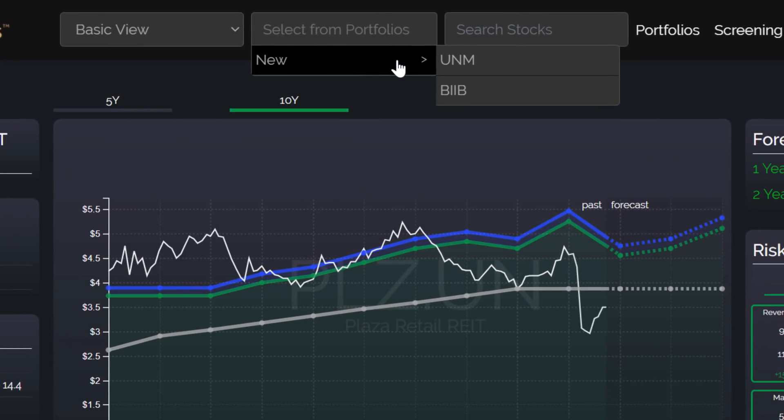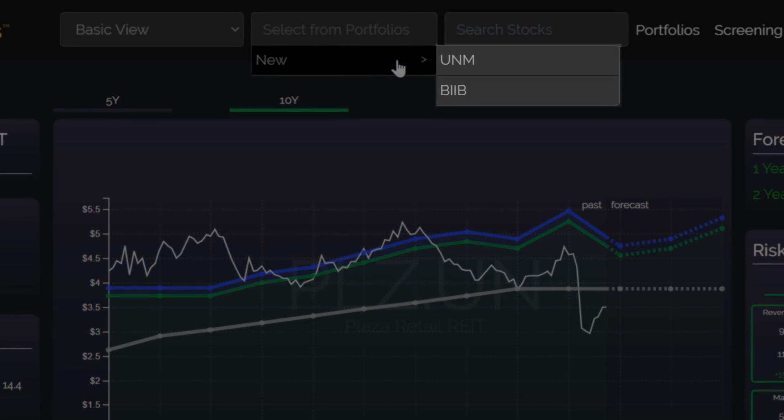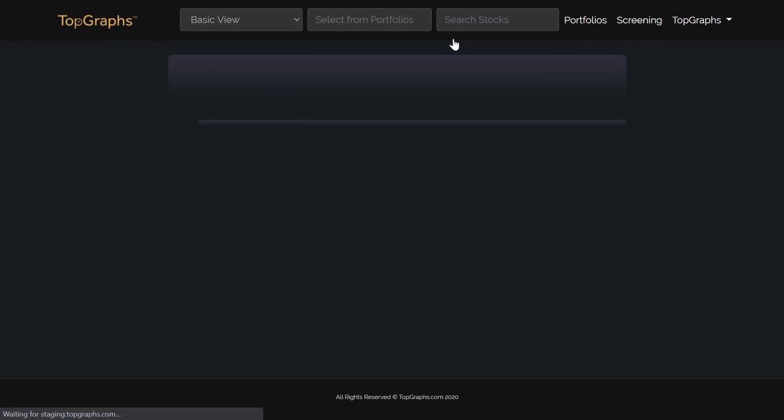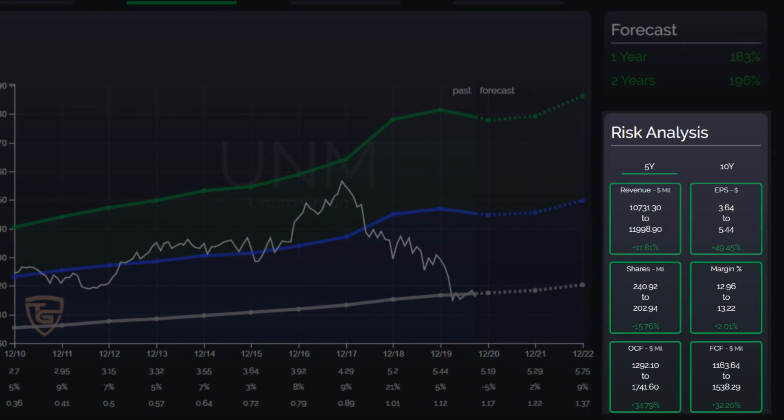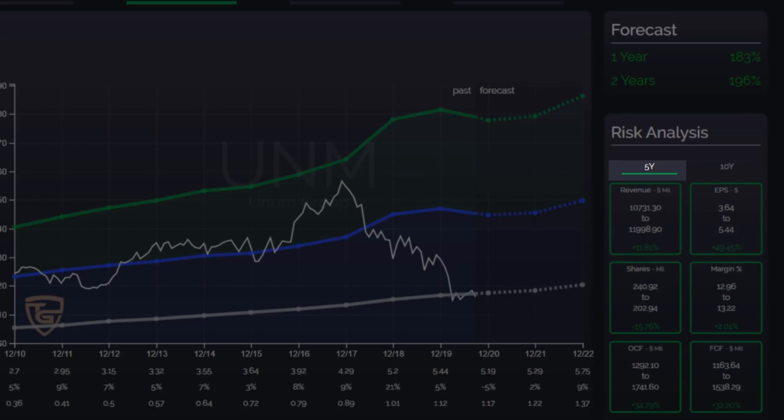I have selected two stocks with the screener. Let's start with the Unum Group. Unum Group is an American insurance company, as you can see in the company info. In the risk analysis, you can see that the company has increased turnover, profits, and margin over the last five years.